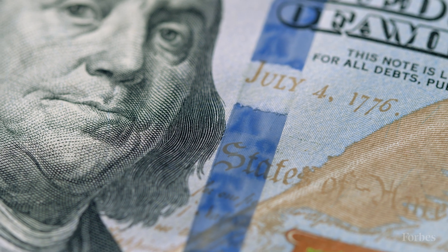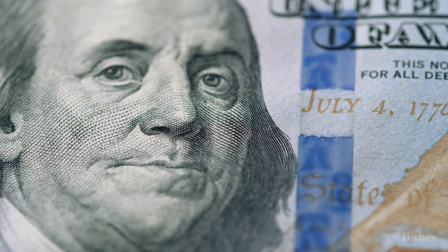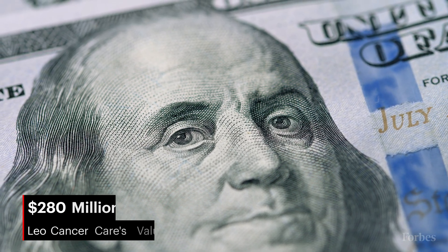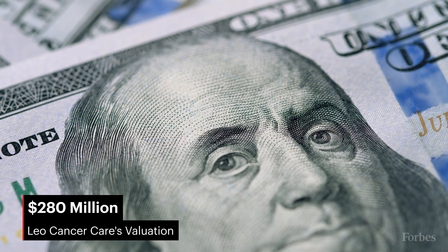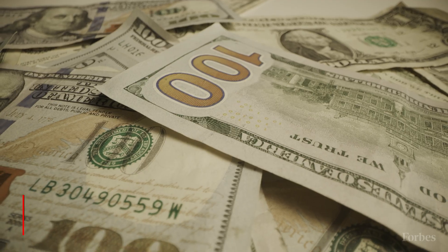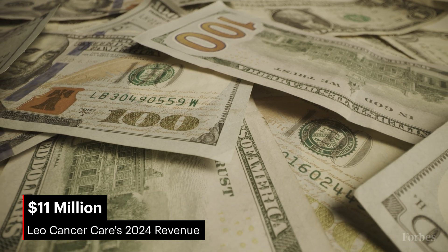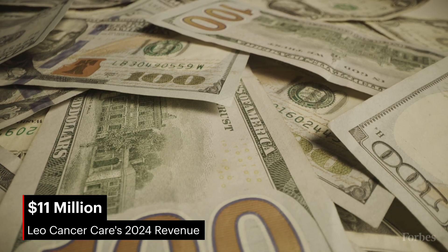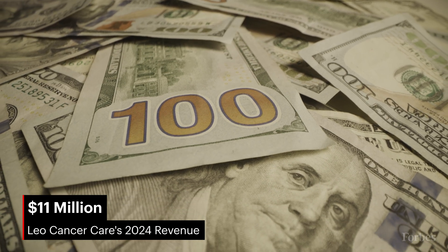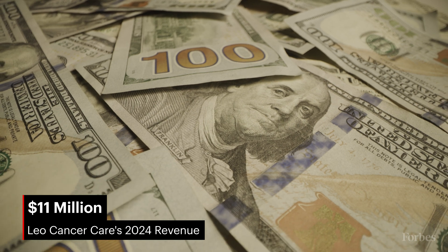It's still early days for Leo Cancer Care, and this is a hard and capital-intensive business. But the West Sussex, UK and Middleton, Wisconsin-based company, which has raised a total of $150 million at a valuation of $280 million, including a recent $40 million round led by Catalio Capital Management, is gaining traction. Revenue reached $11 million last year and is expected to more than double this year. Major hospitals and health systems began signing deals for Leo's flagship product, called Marie — after Nobel Laureate Marie Curie — that combines an upright patient positioning system and a CT scanner, even before it received FDA clearance in July.